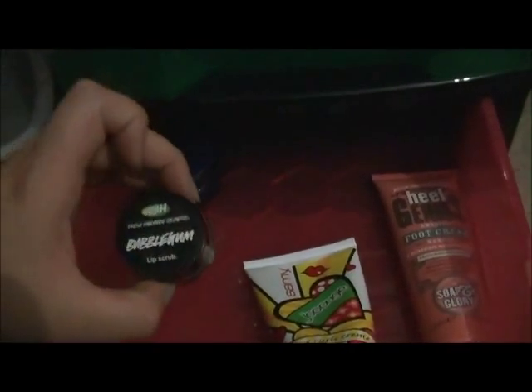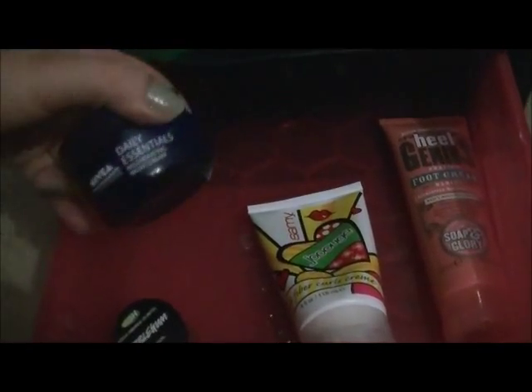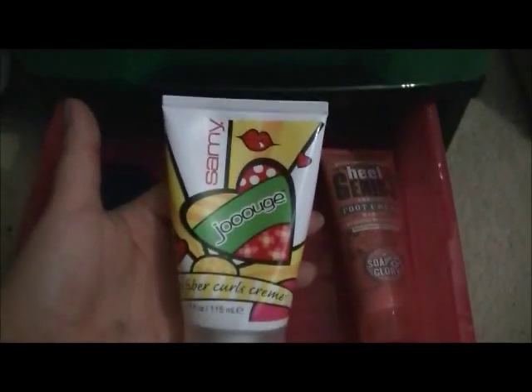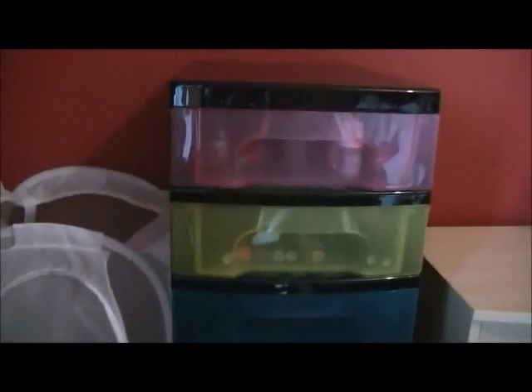The last drawer is just bits and bobs I use quite a lot with no other place to go. This is my Bubblegum Lush Lip Scrub — if you haven't seen it before, this is amazing. It's like a sugar scrub you put on your lips, rub it in and it tastes really good. This is my Nivea Daily Essentials Moisturiser — a new one, I just stocked up. This is my Fun Fiber Curls Cream which I use when I have my hair curly. And my last thing is Heels Genius Foot Cream by Soap and Glory — it makes my feet feel really nice and soft. Thank you very much for watching — that's my makeup video. Bye!